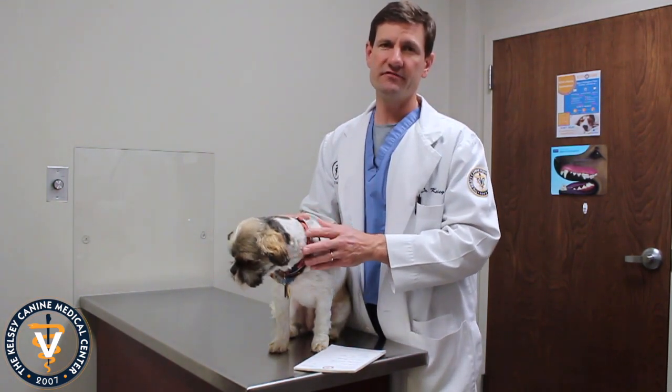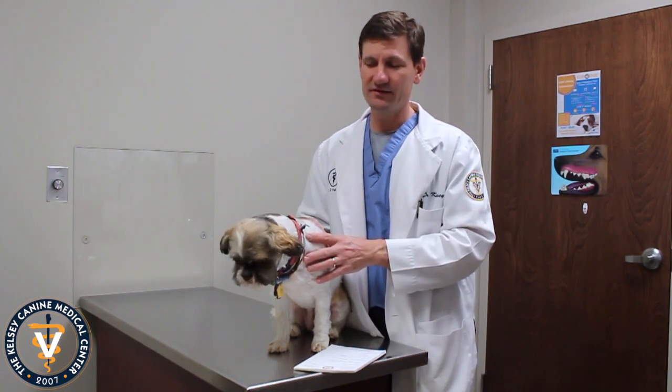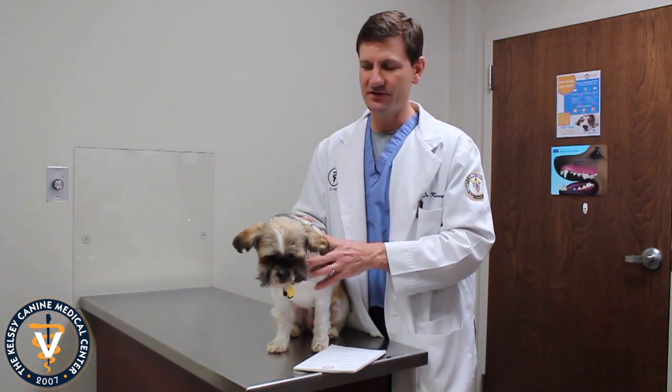They do get dry eye as well. Dry eye is kind of like when people get dry eye — they don't make enough tear production. That usually happens later in life on some Shih Tzus, and there is treatment for it. Another issue they can get are allergies. Some dogs will chew their feet, lick their belly, maybe have ear infections. Luckily, Lucy doesn't have any of that, for her eight years that she's been alive.